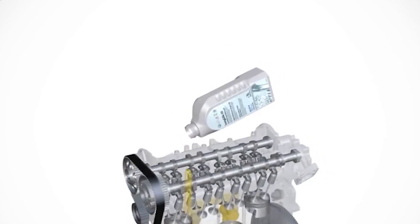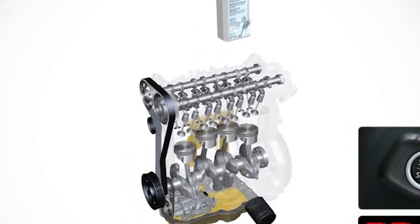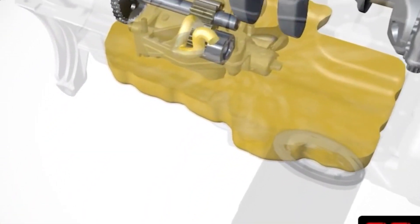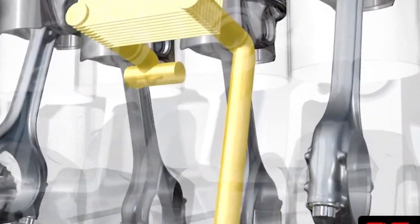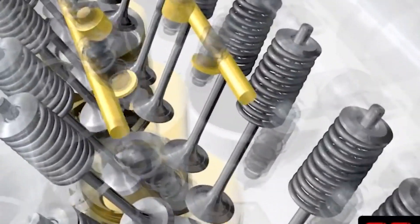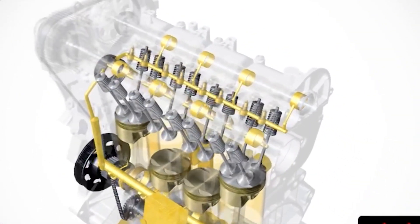Next, cooling — engine oil helps dissipate heat generated by the engine's combustion process. It absorbs the heat and carries it away from critical engine components, helping to prevent overheating. Third, cleaning — engine oil contains detergents and additives that help clean the engine by removing dirt, debris, and contaminants, keeping the engine clean and preventing sludge buildup. Lastly, sealing — engine oil forms a thin film on the engine's internal surfaces, helping to seal gaps and prevent leaks, maintaining proper compression in the cylinders and preventing loss of power.